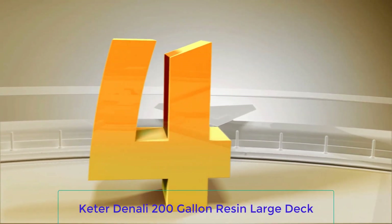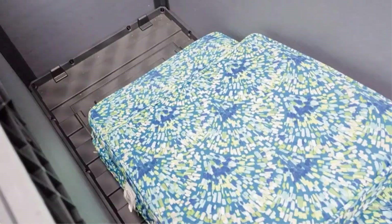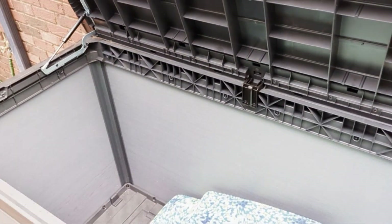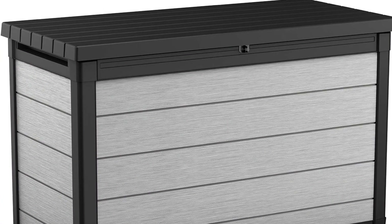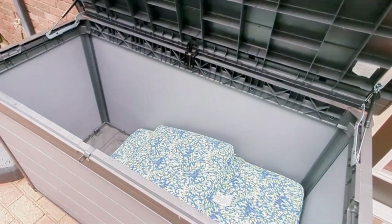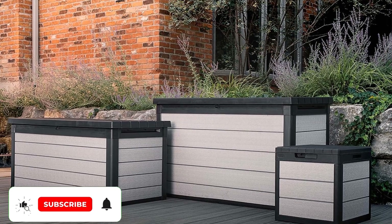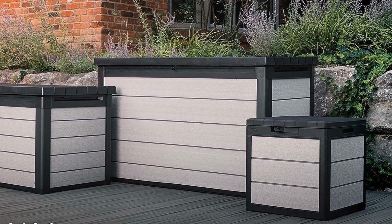Number 4: Keter Denali 200-Gallon Resin Large Deck Box. If you believe bigger is better when it comes to outdoor storage, then you should consider this 200-gallon deck box. It is almost 5 feet long, which technically makes it the second longest box on our list. Plus, it's less expensive than other similar styles. This deck box is also several inches taller than all the other deck boxes on our list, which makes it more functional for bench seating or bonus countertop space. And you can never have too many seats or places to set down a glass during a backyard party.